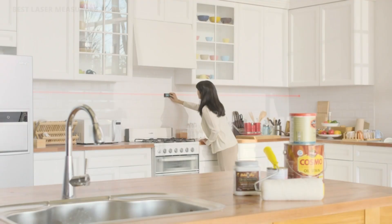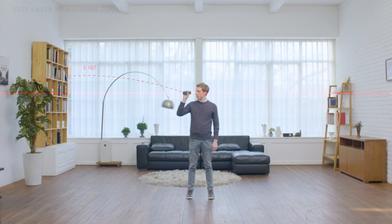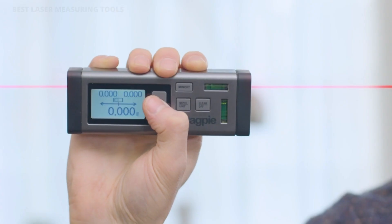Two is always better than one. The VH-80 can switch between bilateral or single laser for all measurement tasks. Make your own sketch and share the result with other smart devices — experience the convenience that the VH-80 brings to your work.